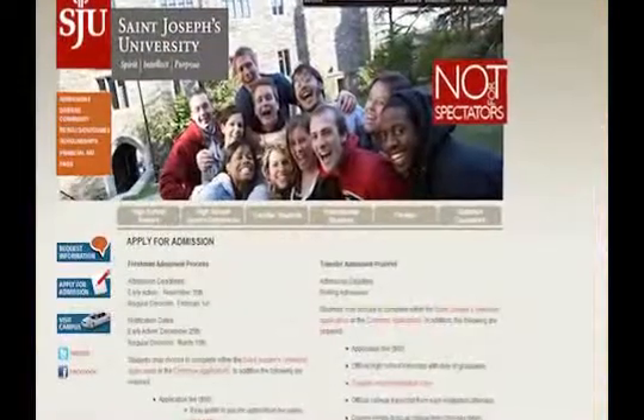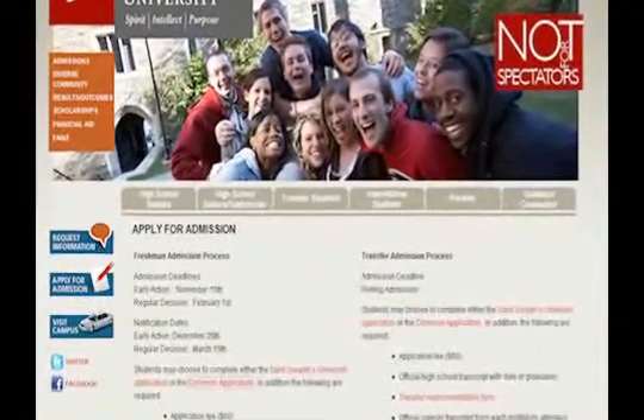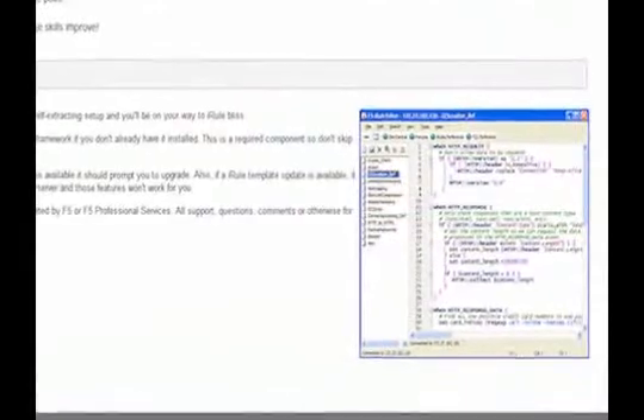iRules really stole the show. Many of our customers use our web service API to build applications on their own campus. We had to make some significant changes, but we didn't want to put undue burden on them. So we used iRules to mask what we would present to them, so they could gain access to our back-end services without having to make changes.